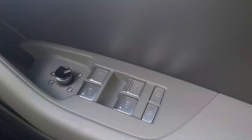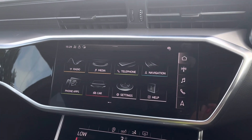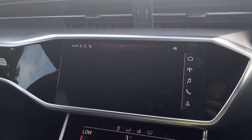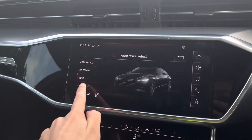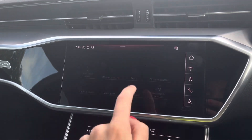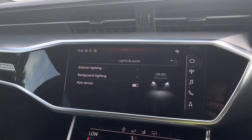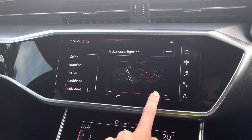As we move across to the centre console, you'll have the multimedia interface, which holds features such as Audi Drive Select, featuring efficiency, auto, comfort and dynamic — we like to keep it on dynamic as this is the most driver-focused. There are also additional car settings such as seat adjustments and lights and vision, where you can change the exterior and background lighting to create the perfect mood, with features such as impulse or vision.